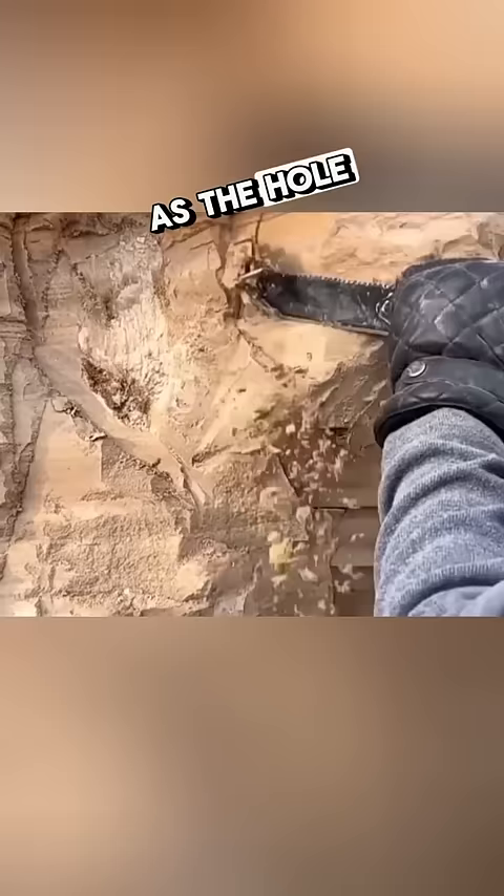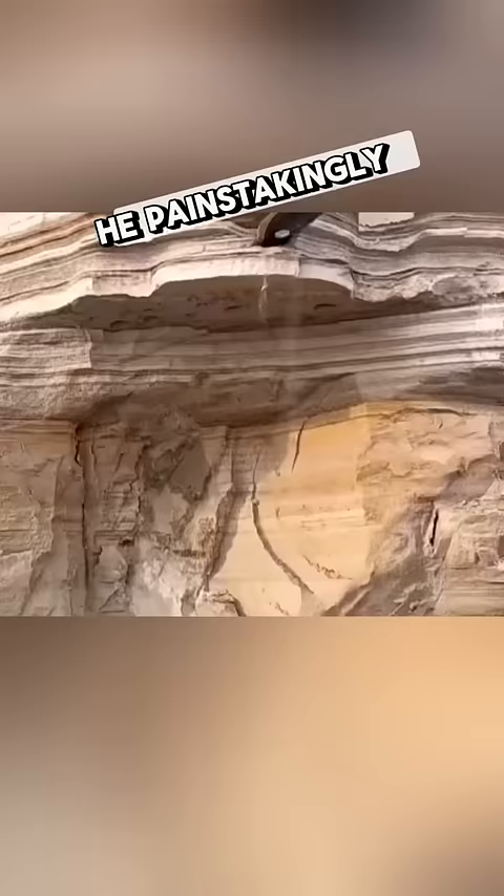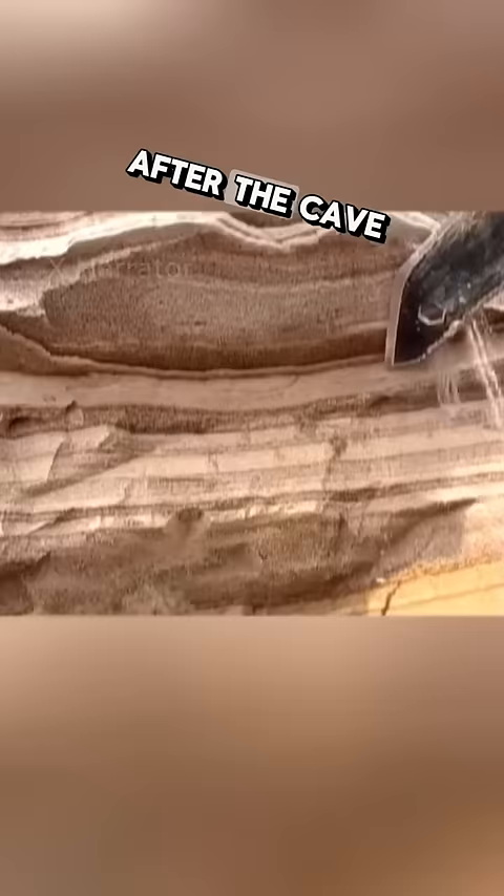As the hole continued to deepen, the things inside still didn't show themselves, making the man extra careful — afraid of harming the objects inside, he painstakingly scraped away the dirt bit by bit. Finally, after the cave extended to a certain depth, the detector's sound became louder. It was obvious that they were about to dig through.